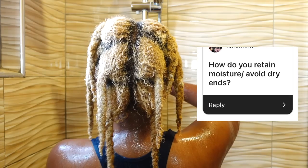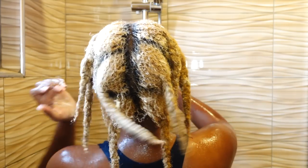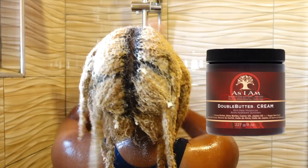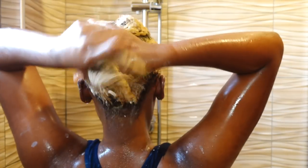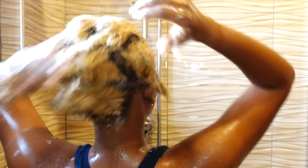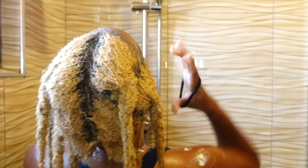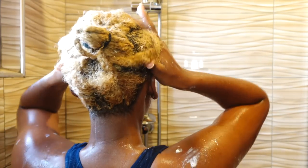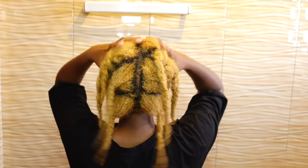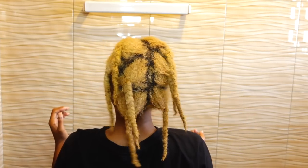A question I got a lot was how do I retain moisture and avoid dry ends. I do have a leave-in conditioning routine that I do in the shower. Here is the product I've been using — I love it because it's super thick and really good at coating my strands and moisturizing thoroughly. A key trick is applying the leave-in to soaking wet hair while still in the shower, really saturating and squeezing it in. Once I'm done showering, my hair was in a t-shirt semi-drying. Here's my hair after the wash — it feels super soft from the leave-in, and now I'm going to style.